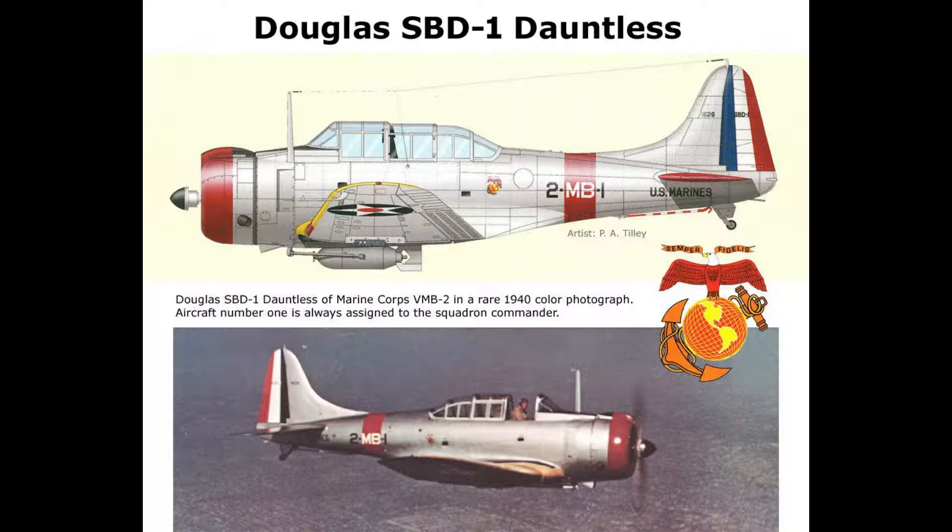A puzzling problem emerged as the Dash-2 began accumulating hours: the airplane was stalling at a considerably higher speed than the previous model. The issue proved to be connected with the paint job. A tiny ridge formed where the yellow paint on the top of the wing surface met the aluminum tone of the lower surface, and this nearly invisible blemish was enough to alter the wing's aerodynamics. With this interface removed, performance returned to normal.